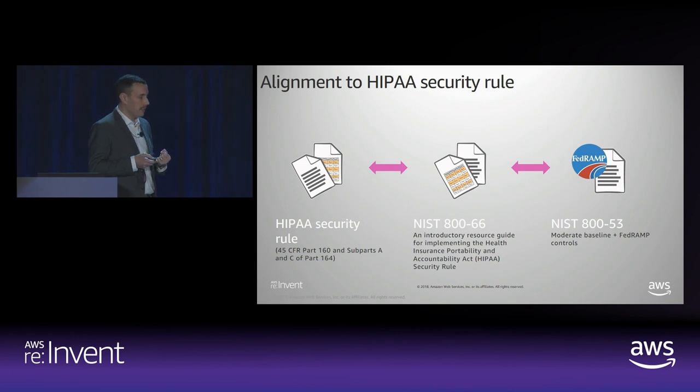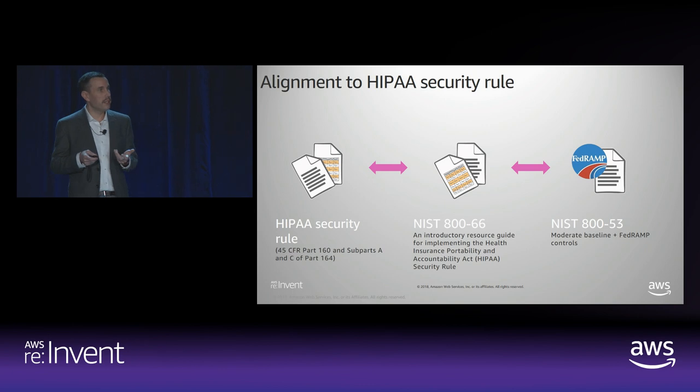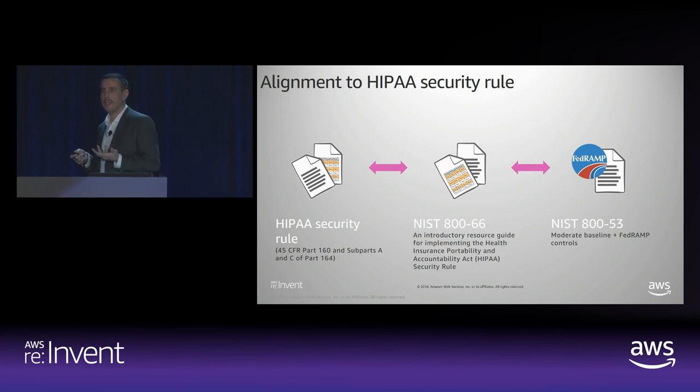We do that by aligning to the HIPAA security rule. NIST 800-66 is the sort of resource guide that the National Institute of Standards and Technology introduces to explain a lot of the rule and what they expect for an implementation. The baseline controls are present in another resource called NIST 800-53. These templates are available on AWS, and we have links to various resources available. They are used as the baseline for a lot of the architectures that we deploy on AWS, and for any HIPAA-compliant environment that our customers ask for, these are the templates that we begin from.